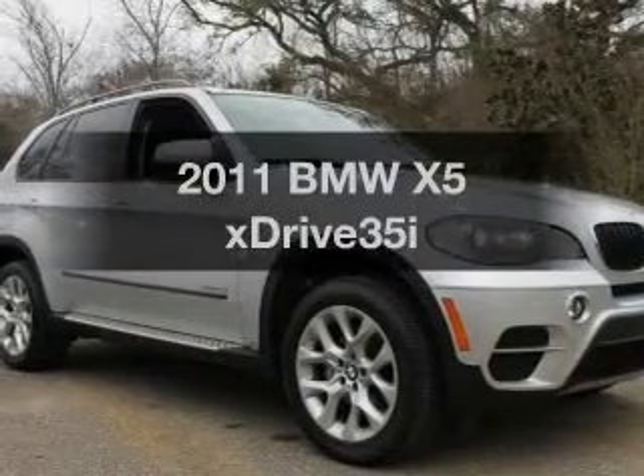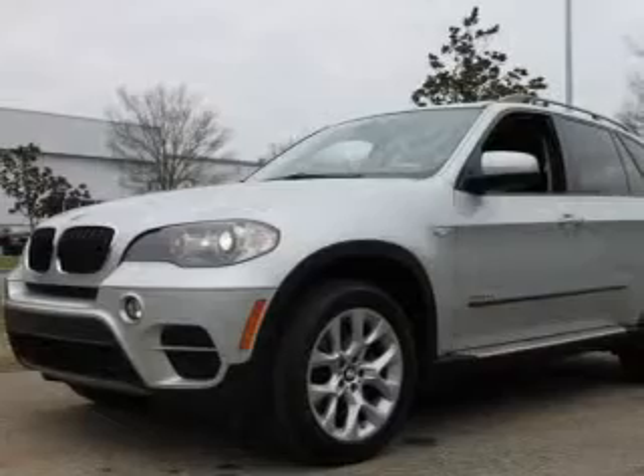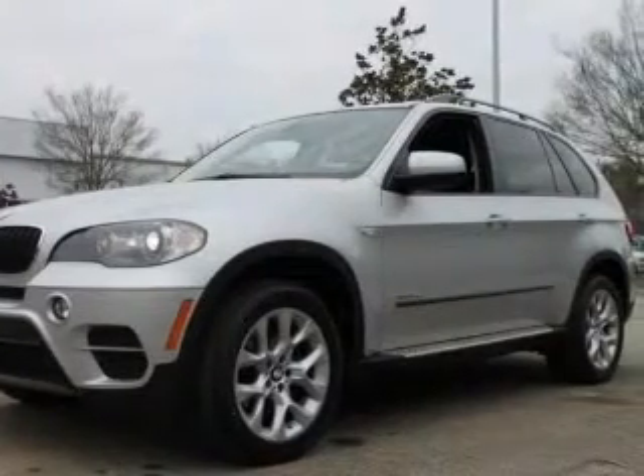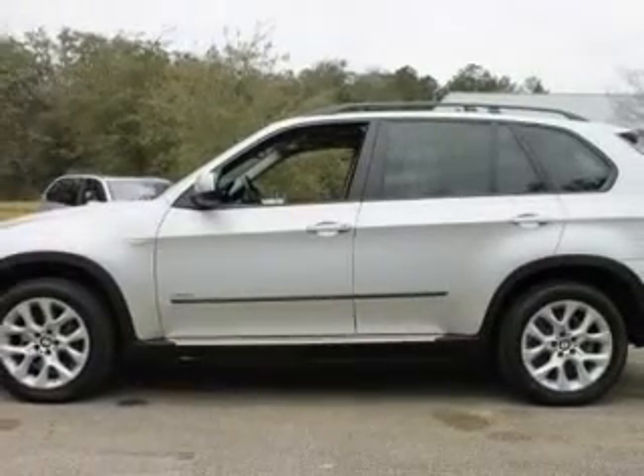Get noticed in this 2011 BMW X5. Travel the roads in style and comfort in this great vehicle with a reliable 6-cylinder engine. The powertrain includes all-wheel drive driven by an automatic transmission.